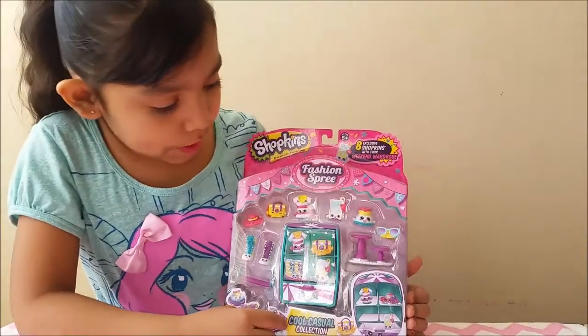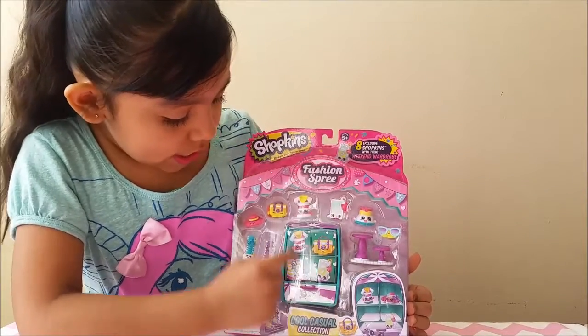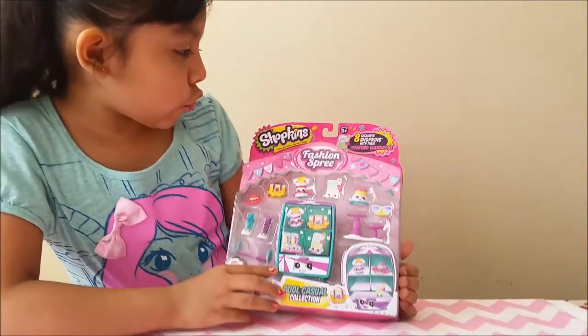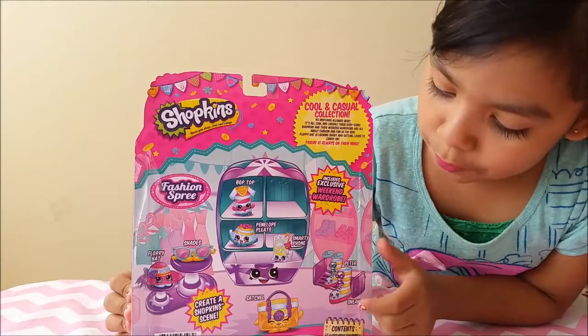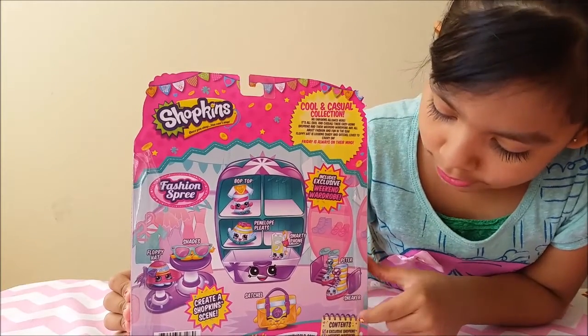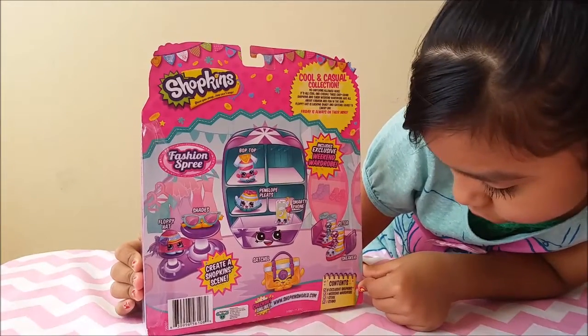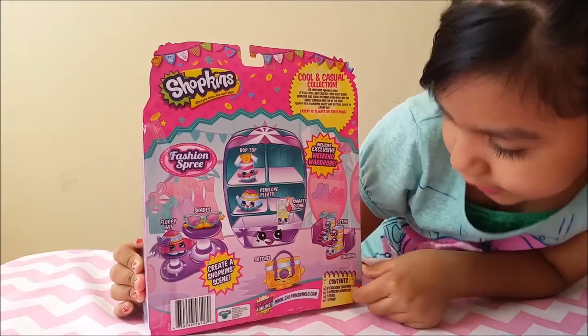This comes with 8 Exclusive Shopkins and the Weekend Wardrobe. This is the front package, for ages 5 and up, made by Moose Toys. On the back of the package it shows all the characters and the names, and down here it says contents: 8 Exclusive Shopkins, 1 Weekend Wardrobe, 1 Stool and 1 Stand.